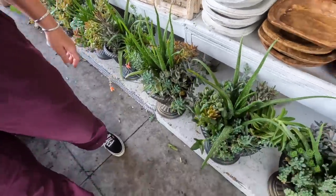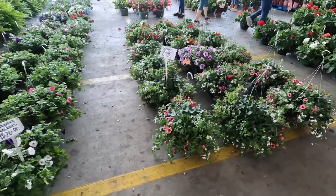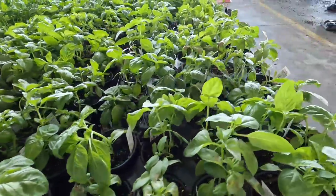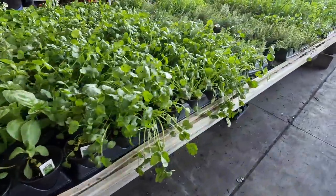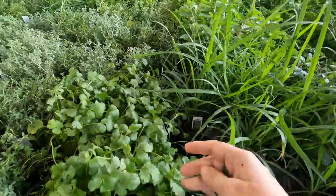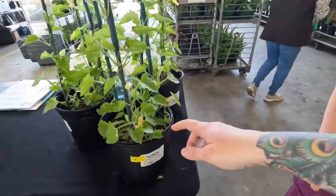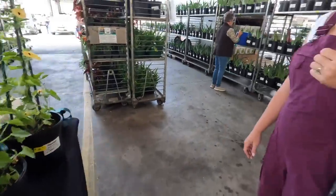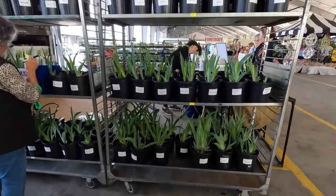Yeah, those are beautiful. Look at those. This is cool. Oh, that basil smells so good. Lots of oats. That's lemongrass right there. Yeah, I really like this black-eyed Susan. That's so pretty. It's only $16. I feel like $16 is good for that plant. I mean, who knows how big that's going to get.